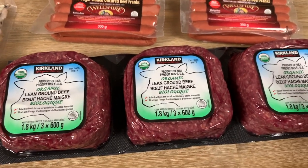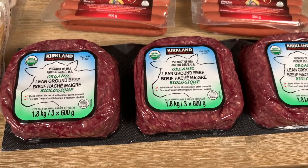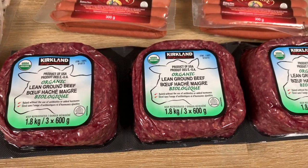Unfortunately the price has gone up a little bit on these. They're $29.99 now for the pack of three — they used to be $24.99. Hashtag inflation, for sure, especially on beef.